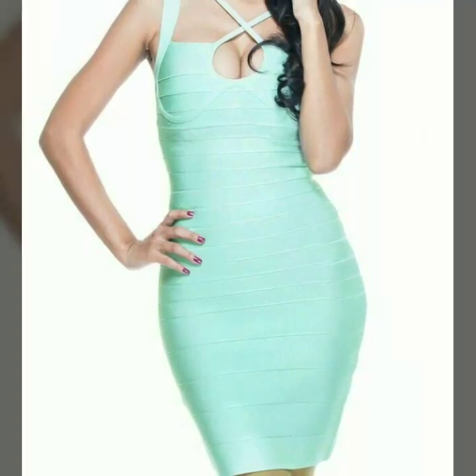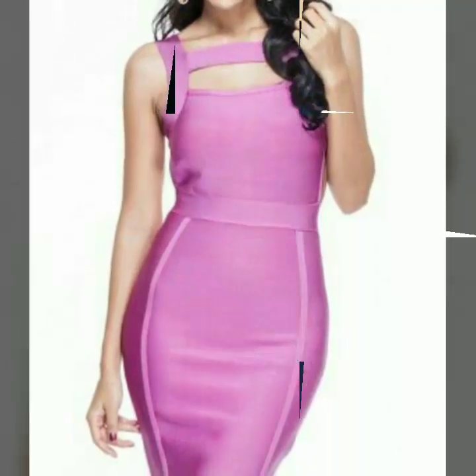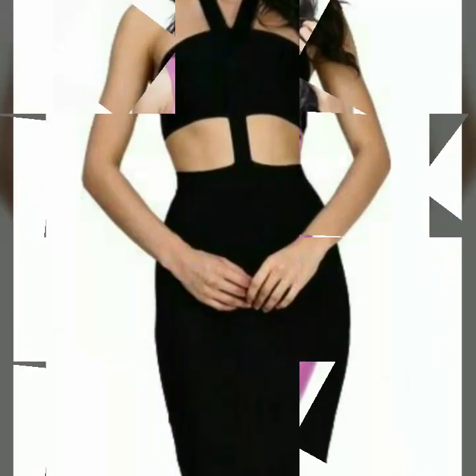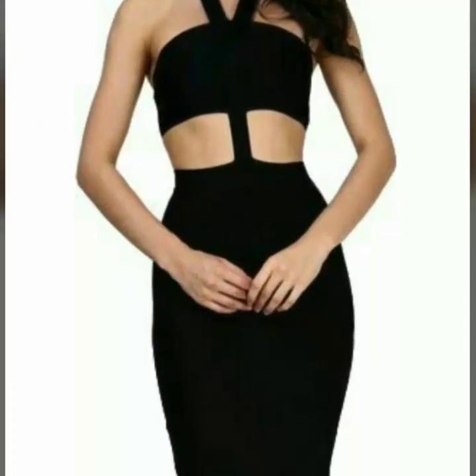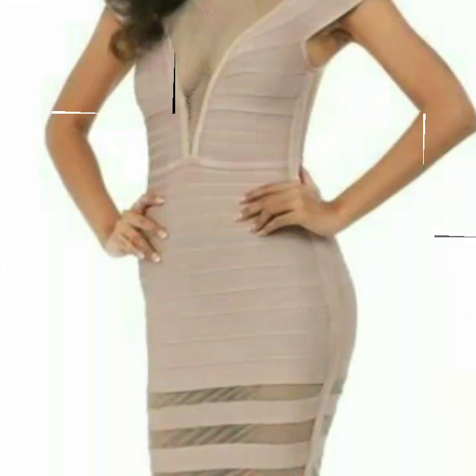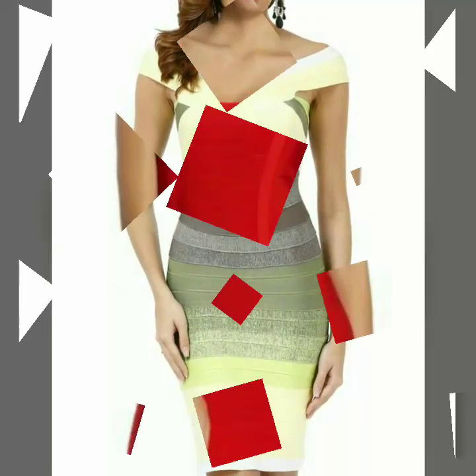Assalamu alaikum, welcome back to my YouTube channel. So how are you, friends? I hope you are all fine and good. I'm back again with a very beautiful, very stylish, and very gorgeous collection of bandage bodycon dress design ideas. In this video you will see different designs of bandage bodycon dresses in different colors, and I hope you love all the designs.